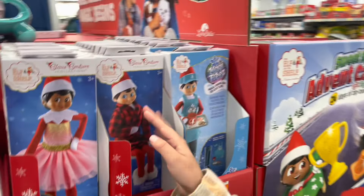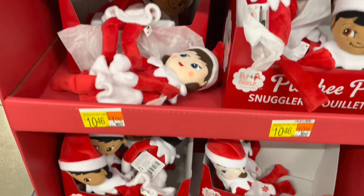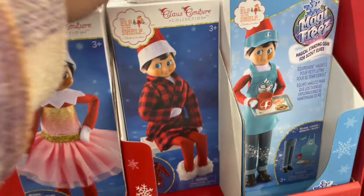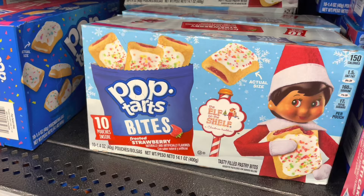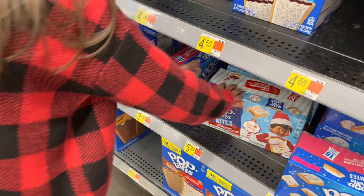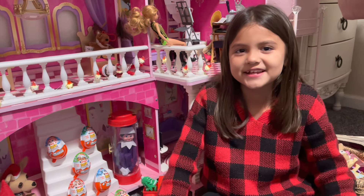That one? Tell my mom to bake this. Yeah, I want it. There's like little stuffed animal ones. I want one more than the stuffed animals. Okay guys, we're back.